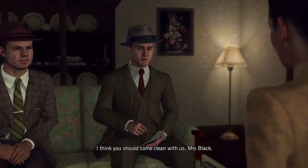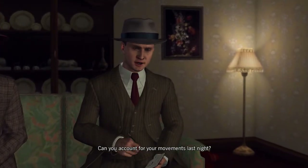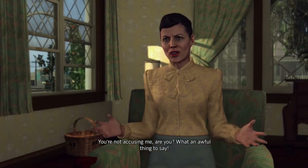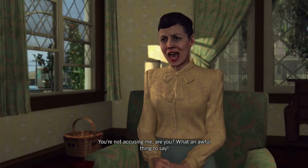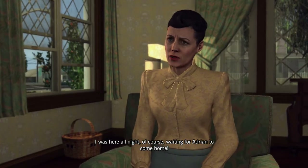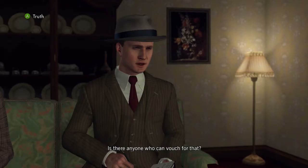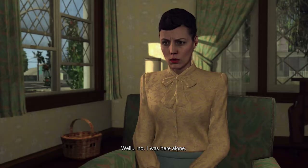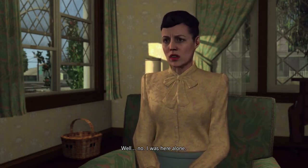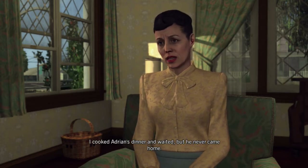'I think you should come clean with us, Mrs. Black. Your husband is missing and after our search I'm willing to call the circumstances suspicious. Can you account for your movements last night?' 'You're not accusing me, are you? What an awful thing to say. I was here all night of course, waiting for Adrian to come home.' This one is truth. 'Is there anyone who can vouch for that?' 'I was here alone. I cooked Adrian's dinner and waited, but he never came home.'